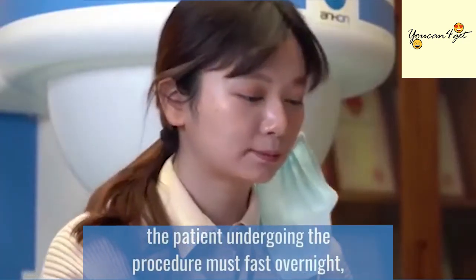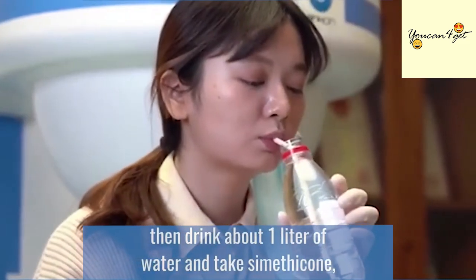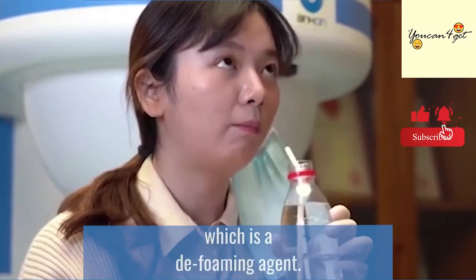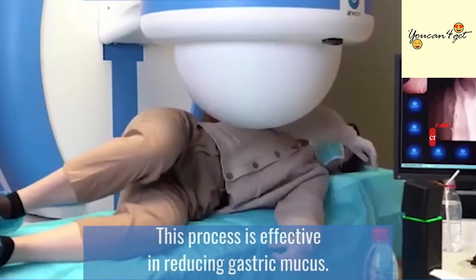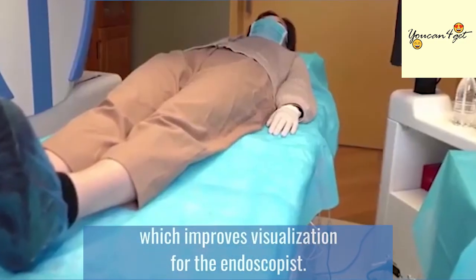In order to use Navicam, the patient undergoing the procedure must fast overnight, then drink about one liter of water and take Simethicone, which is a defoaming agent. This process is effective in reducing gastric mucus. It also inflates the stomach, which improves visualization for the endoscopist.